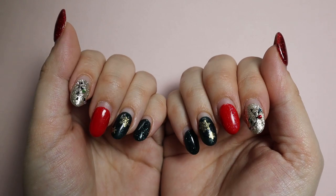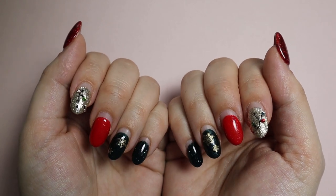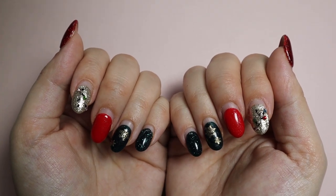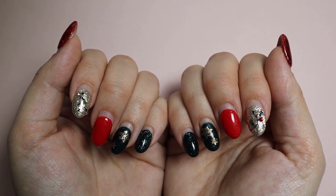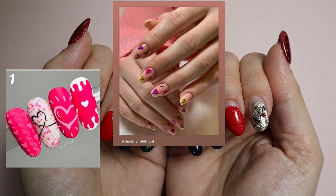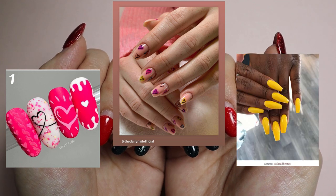Since it's the end of January and the next holiday — if you can call it a holiday — is going to be Valentine's, I am going to do some Valentine's nails. I'm thinking pink, I'm thinking hearts, I'm thinking maybe a little bright yellow.